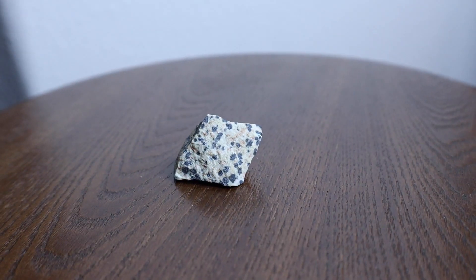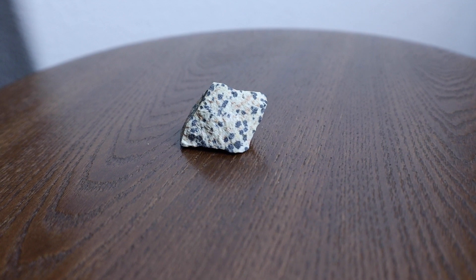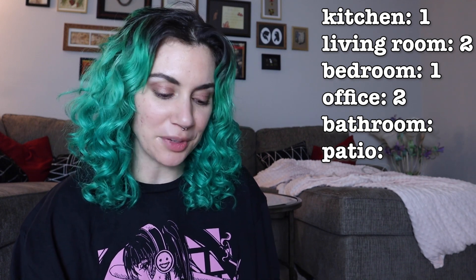The next one is Dalmatian stone — fun, inner child, optimism, joy, playfulness, lightheartedness, and youth. This is definitely going to go in the office, probably by my stream setup, because that speaks to me the most with those words. That's where I play video games — that's my inner child, my playfulness.